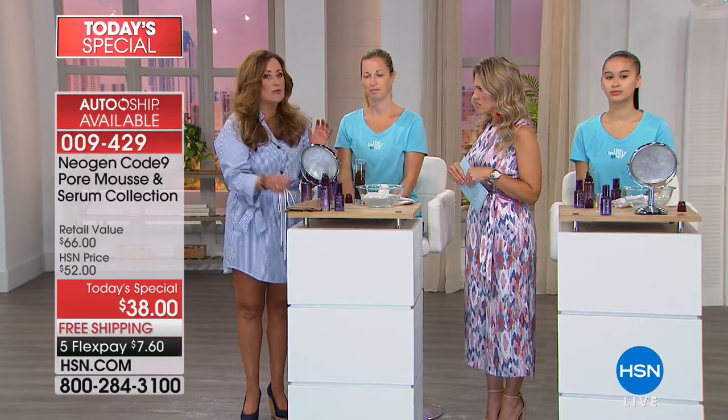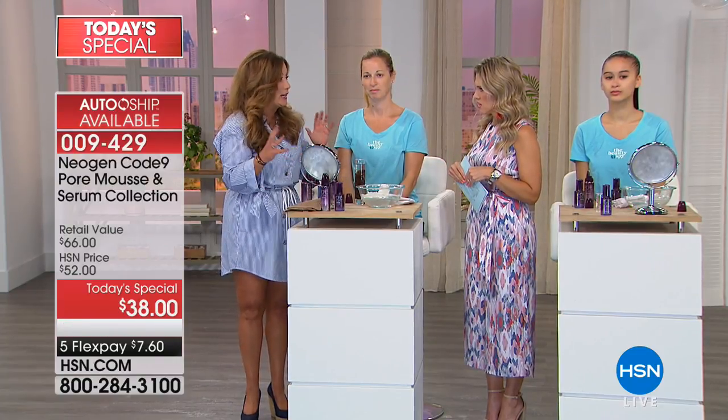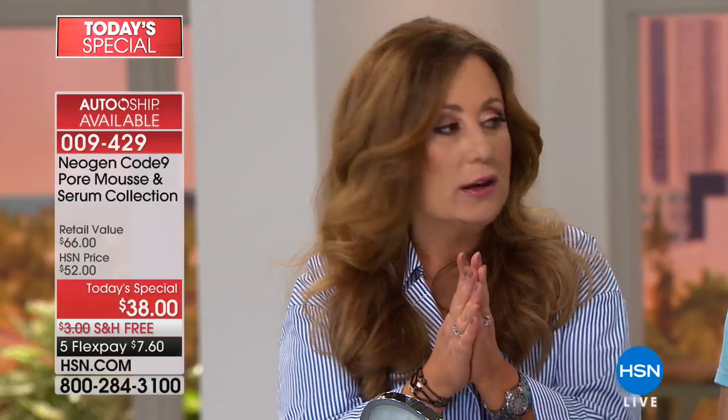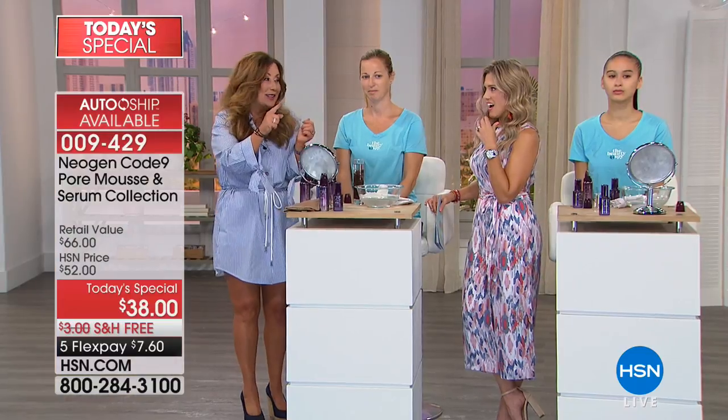The pore mousse reacts to any skin it touches. So if you put it on your hands, your neck, any residue, dirt, or debris will come right off. We have pores all over — five million on our whole body.